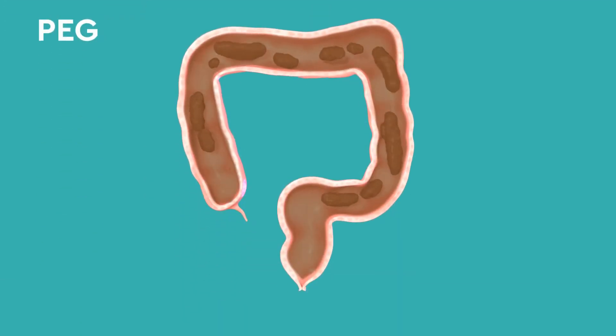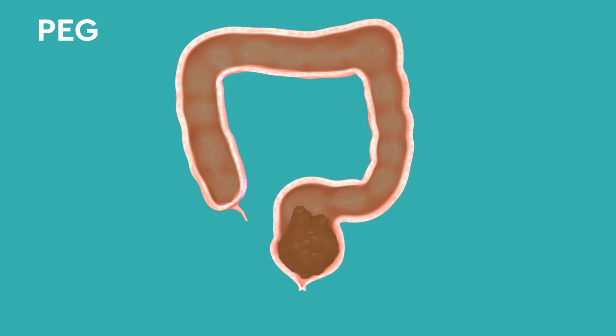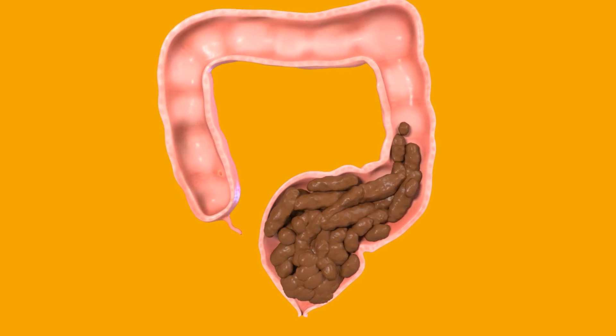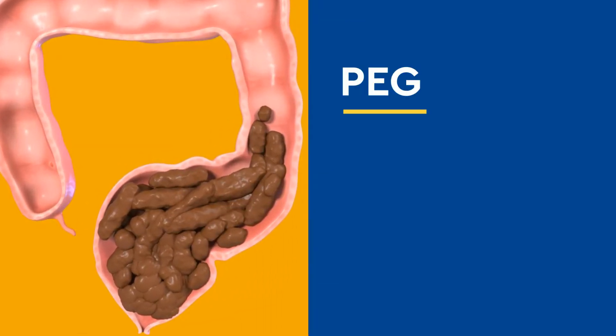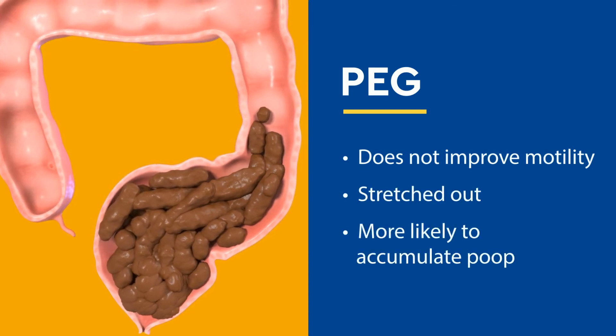When PEG is taken after a clean-out, it produces fake watery bowel movements that are difficult to hold, resulting in accidents. In addition, the poop is more likely to accumulate, leading to more fecal accidents. For patients with an enlarged rectum, polyethylene glycol and other osmotic laxatives do not improve the motility of the colon, leaving it stretched out and more likely to accumulate poop.